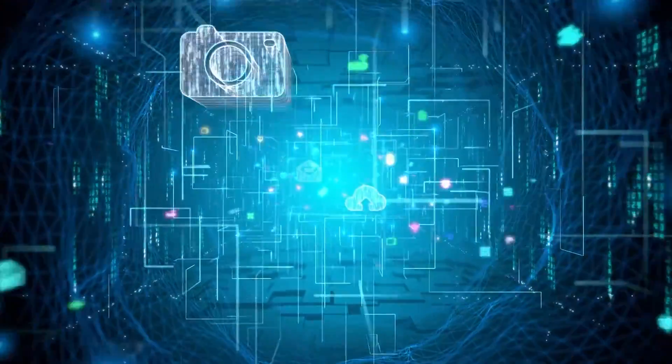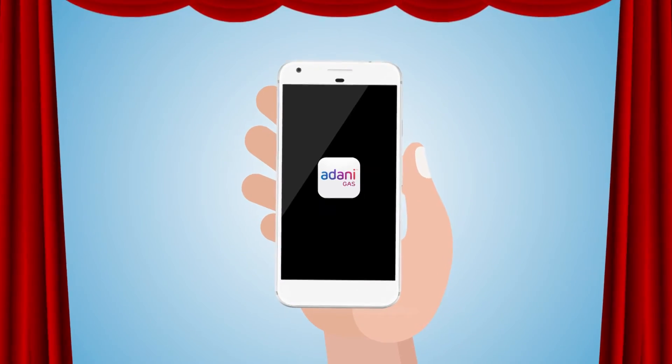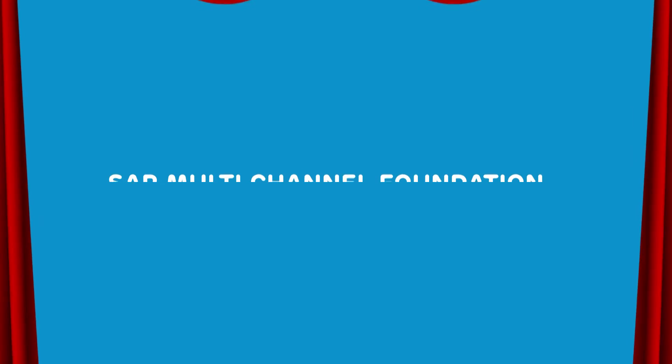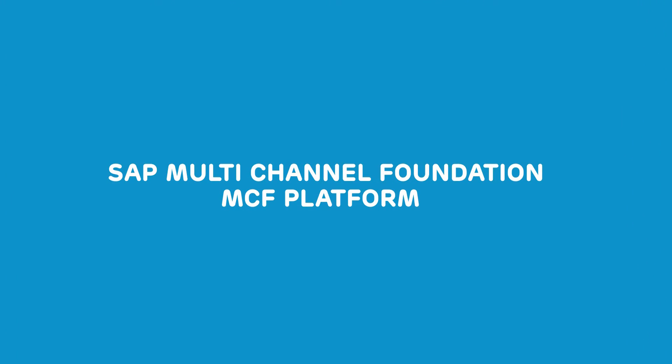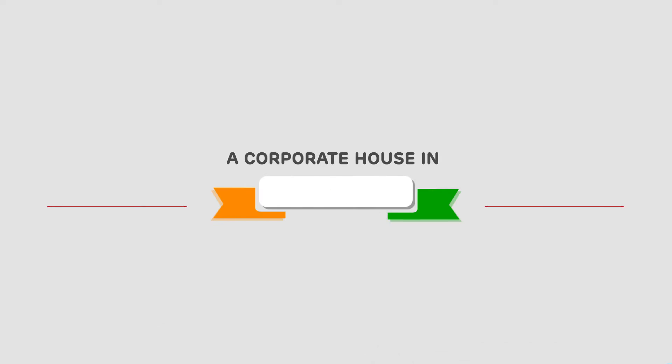A mobile application can be a game changer for any business. Welcome to Adani Gas. Adani Gas Limited launches today its mobile application on SAP Multi-Channel Foundation, MCF Platform. For the first time, the MCF Platform is being used by a corporate house in India.